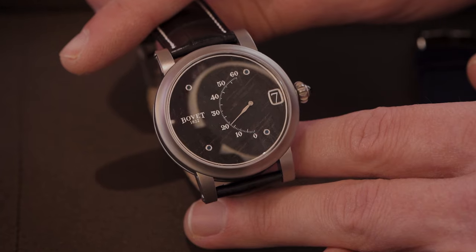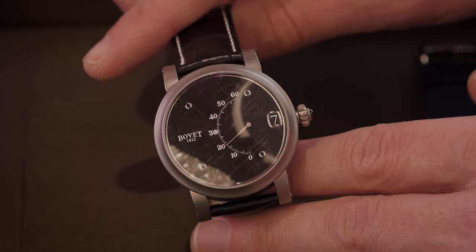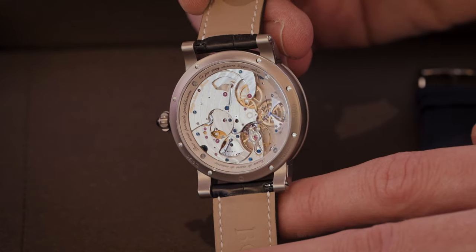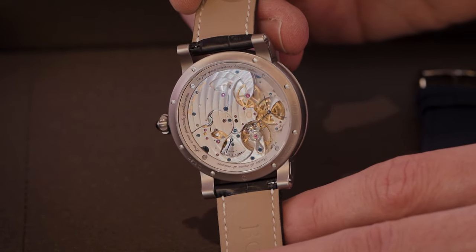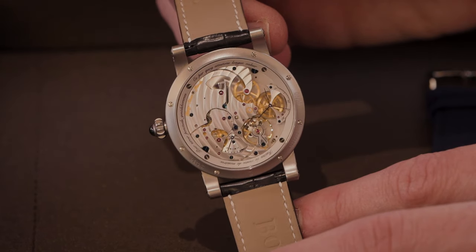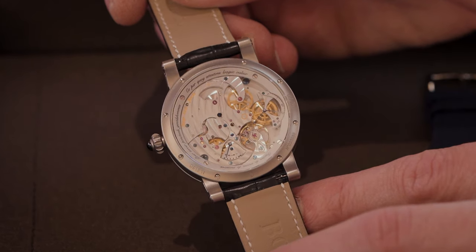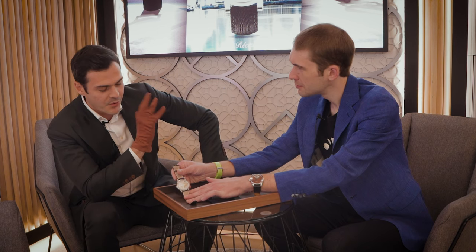It's a very high complication timepiece because the synchronization of the jumping hour minute retrograde is very hard to achieve, so only very few brands, very few watchmakers in the world can make an accurate timepiece with these complications. This is a five-day power reserve timepiece, 42 millimeter case. That is very compact — Bovet watches tend to be very generously sized. That's a lot of power reserve for a very power-intensive complication in a smaller case. You're right, and you know the brand very well.